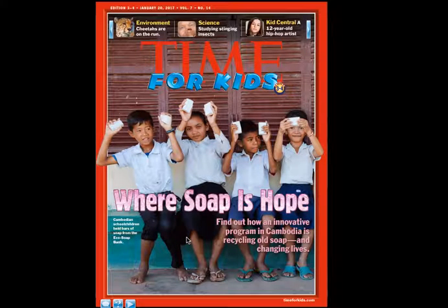Then I see this giant picture of these kids holding up something, and I'm wondering what they're holding. But then looking at the title, it says 'Where Soap is Hope.' So I look at the caption and it says 'Cambodian school children hold bars of soap from the Eco Soap Bank.' I'm wondering if they're making the soap or if they're receiving it. This is really piquing my interest. Then over here it says 'Find Out How an Innovative Program in Cambodia is Recycling Old Soap and Changing Lives.' There's a lot of stuff in this article I really want to see.